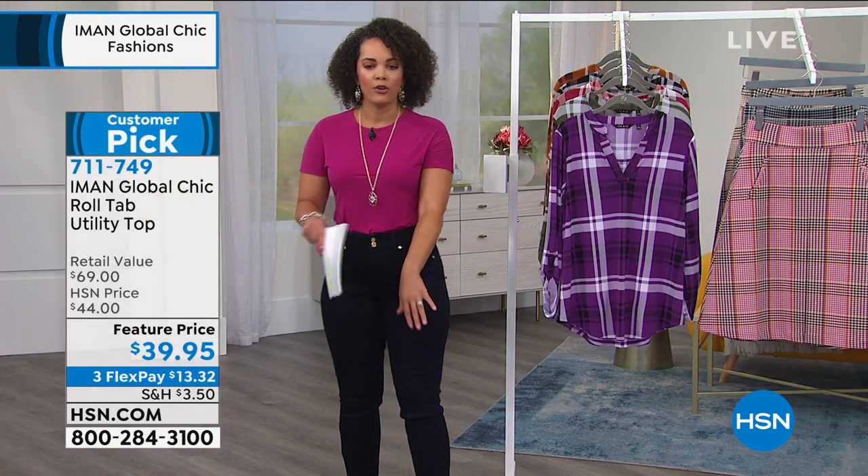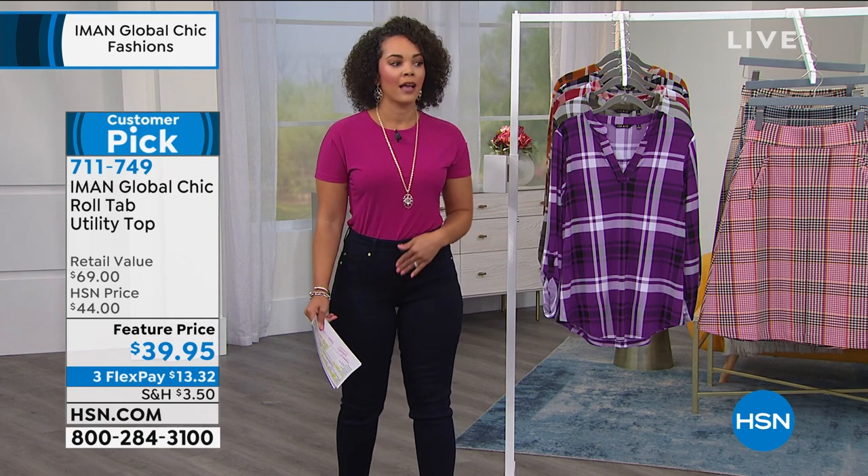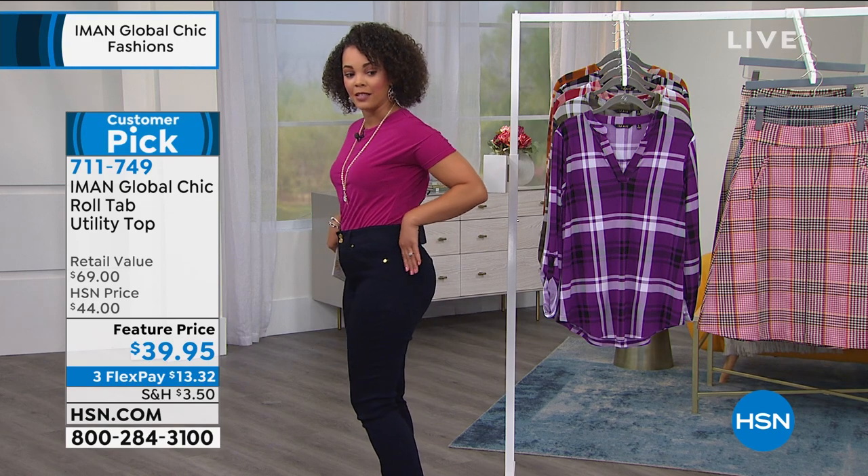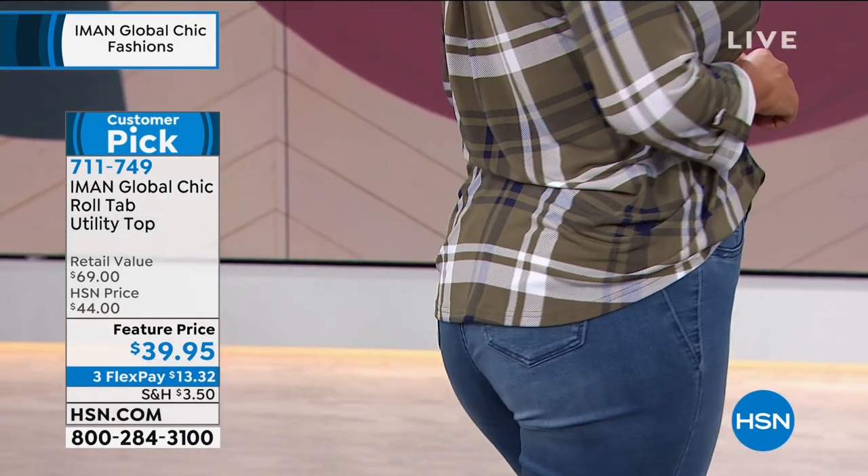You have that beautiful v-neck. You can roll up the sleeve, you can leave it down. I love how our model Yaz had it tucked into the front of the shirt and then still had it untucked in the back. That's my look all day. I love it.